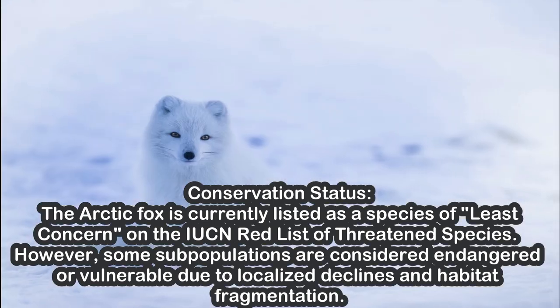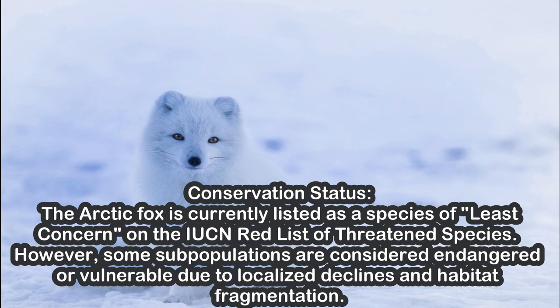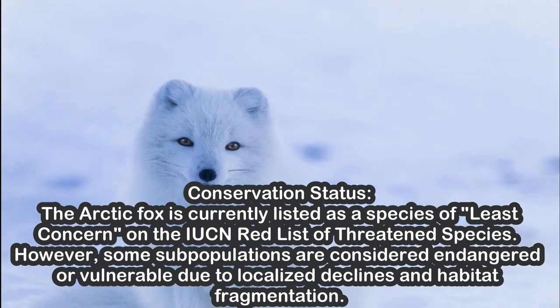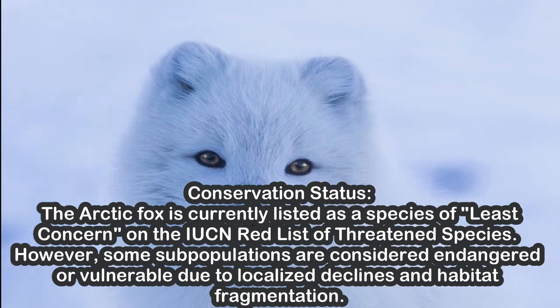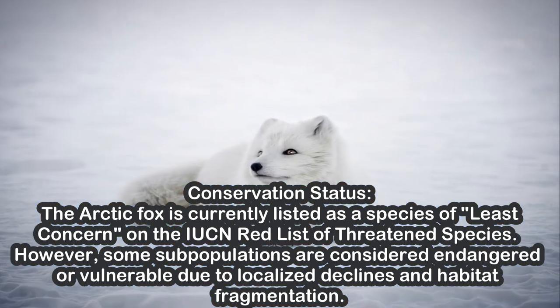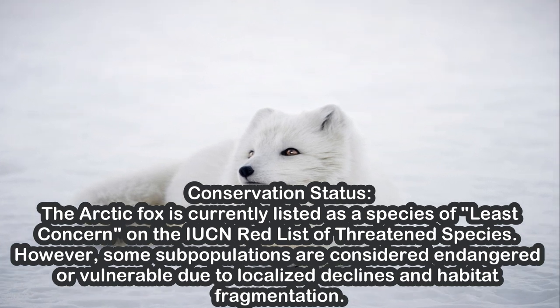Conservation Status. The Arctic fox is currently listed as a species of least concern on the IUCN Red List of Threatened Species. However, some subpopulations are considered endangered or vulnerable due to localized declines and habitat fragmentation.